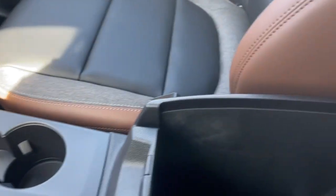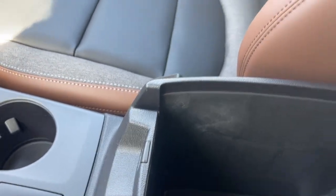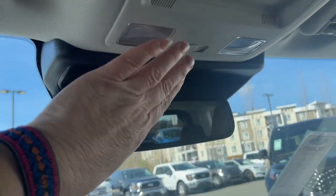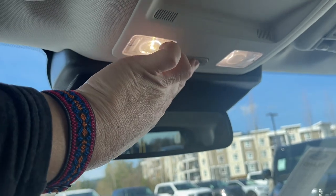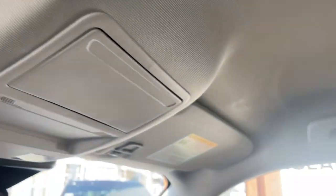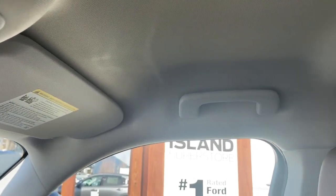You just unclip the armrest — this opens up the compartment with USB-C and USB outlet. You've got your glove compartment off to the side, auto-dimming rearview mirror, lighting controls, sunglass holder, universal garage door opener, and a grab handle on the passenger side to make it easier to get in.